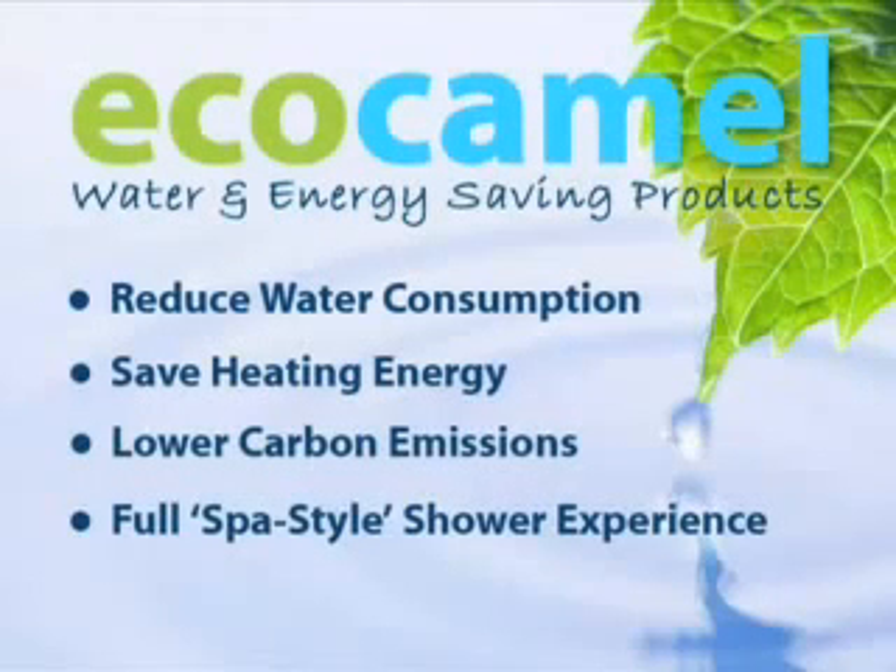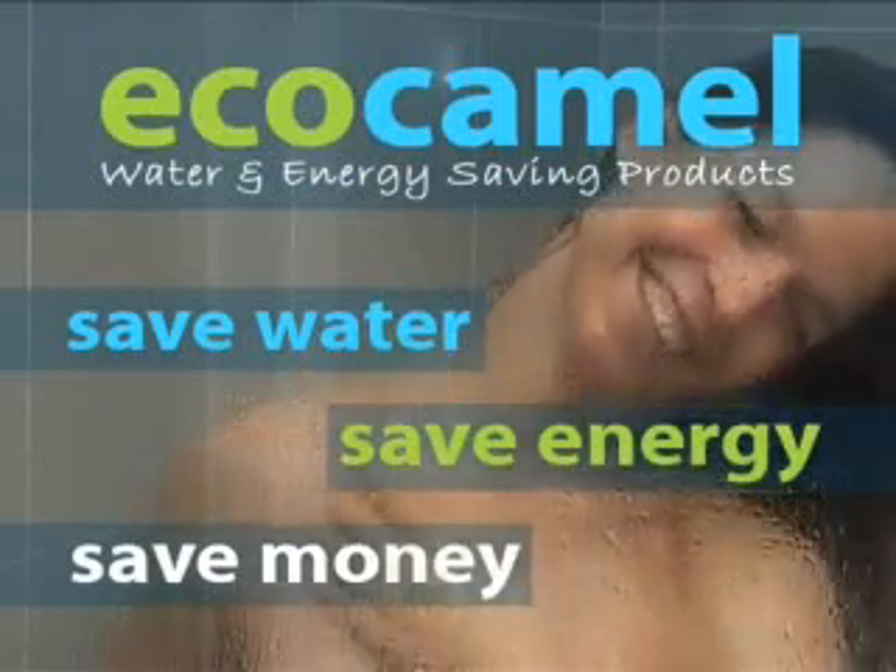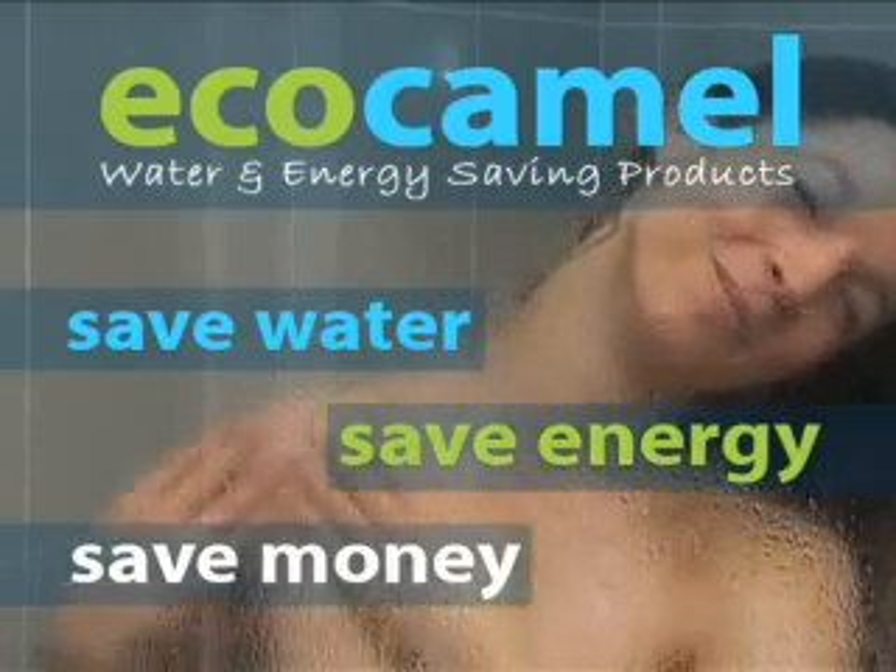The EcoCaml water-saving showerhead can help you to reduce your water consumption, save heating energy, and lower your household carbon emissions without asking you to compromise your shower experience. The EcoCaml water-saving showerhead — saving water, saving energy, saving money.